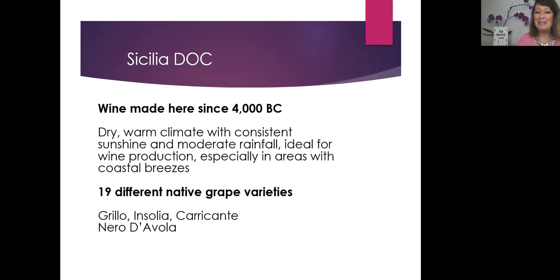There are 19 different native or indigenous grape varieties at the latest count. A few of them are Grillo, Insulia, Caricante, and Nero d'Avola. We'll be tasting those four today.